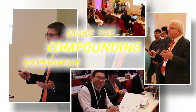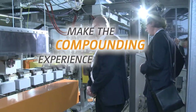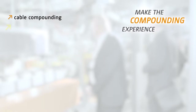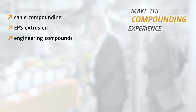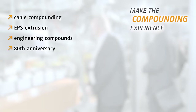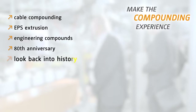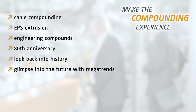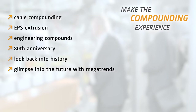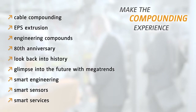As always, there were interesting lectures of renowned experts and live demonstrations in the Technical Center. Not only were topics like cable compounding, EPS extrusion, or engineering compounds on the agenda, but Leistritz also showed participants the company's history. After all, Leistritz is celebrating their 80th anniversary. Consequently, a look back into history was compulsory, just as well as a glimpse into the future with mega-trends, which will be keeping the world of plastics busy in the upcoming years. With presentations on smart engineering, smart sensors, and smart services, the picture was sketched out and allowed a look into the future.